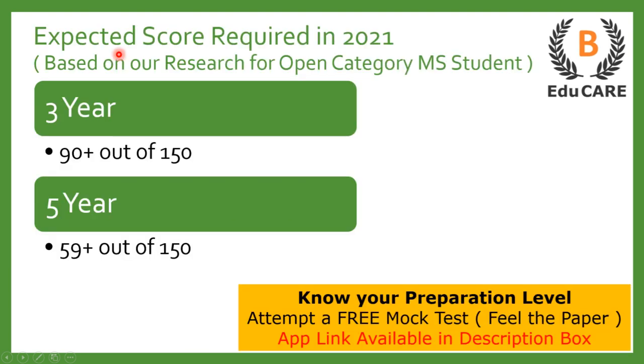Now talking about the expected score required in the 2021 examination. If you are targeting Asmita College of Law, then for the 3-year LLB program, you need to score more than 90 marks out of a total of 150 marks. And for the 5-year integrated LLB program, you need to score more than 59 marks out of a total of 150 marks to get admission in this college.